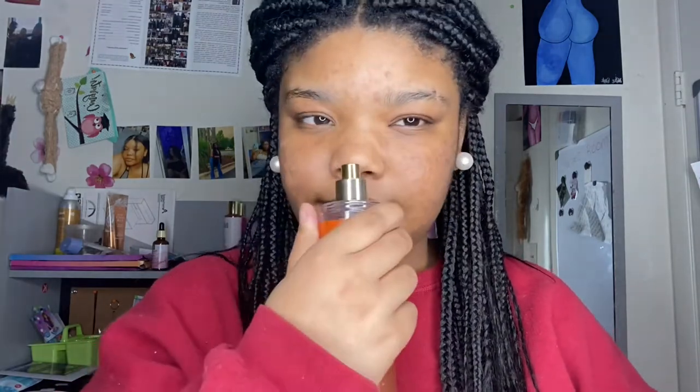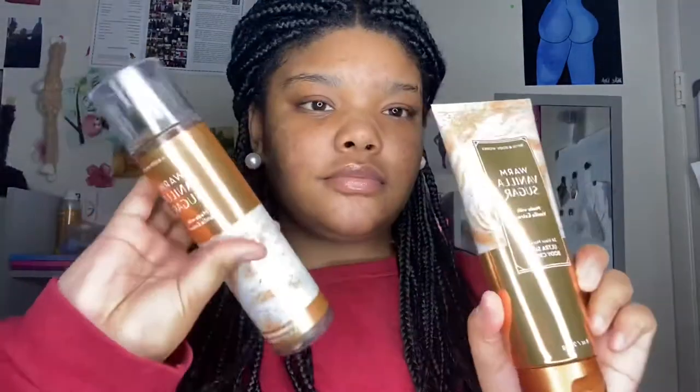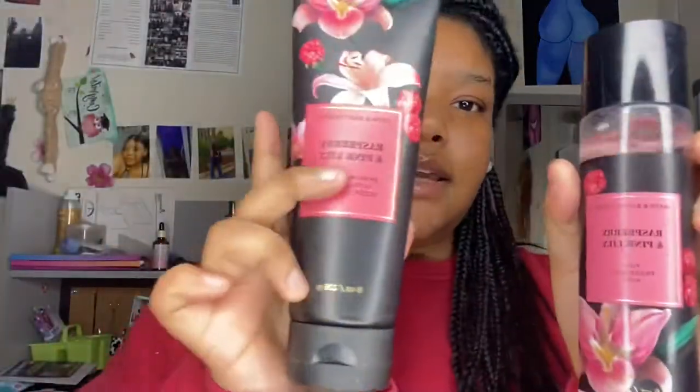This is one of their newer scents — Raspberry Tangerine — and it smells so good. Me and my mom both have this. It's so refreshing, it smells like raspberry lemonade. Then Warm Vanilla Sugar — I feel like everybody knows what this smells like. It literally smells like vanilla and brown sugar. It's a very wintery scent in my opinion, very subtle. If you don't want anything too strong and just want to smell a little sweet, this is the one. Then this is Simply Pleasures Vanilla Macaroon.